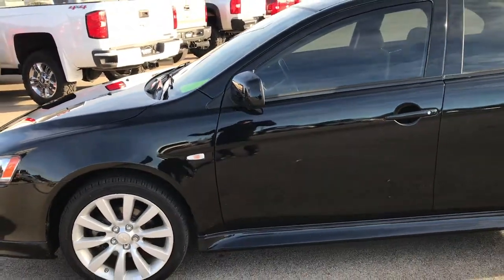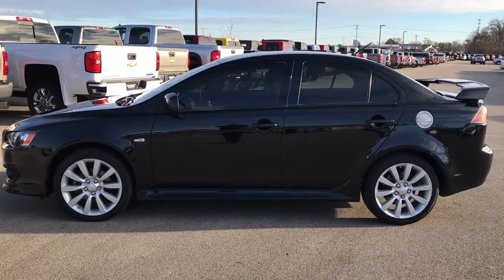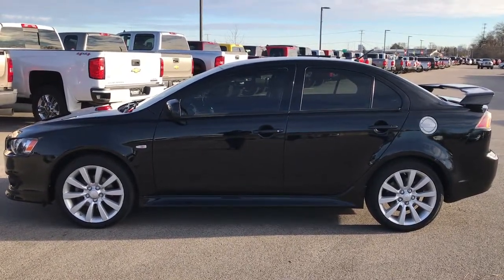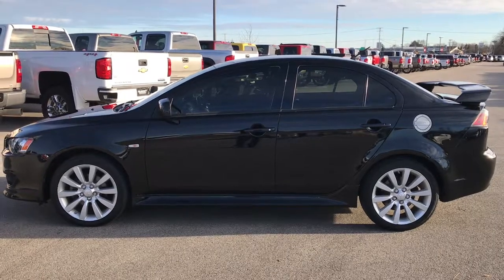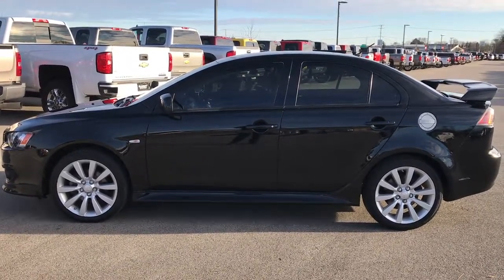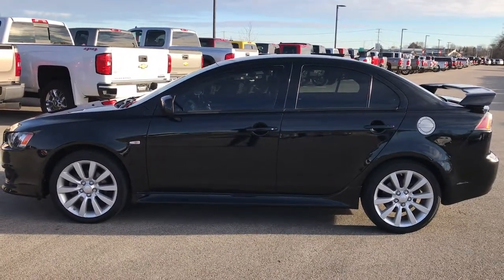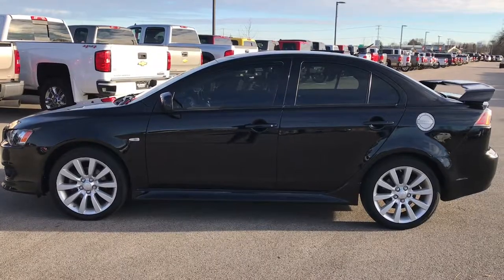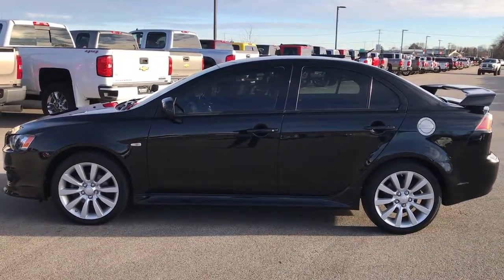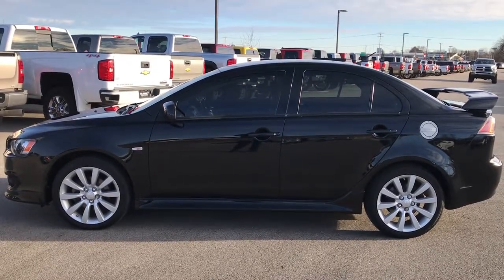Brand new tires in the front, brand new front brakes, fully inspected and freshly polished up — she is ready to go. To see more pictures of this one or one of our other 400 new and used cars, trucks, SUVs, minivans, Wranglers — you name it, we got it. Go to our website, www.summitauto.com. Full pictures and descriptions of every single vehicle on our lot, and videos of every single used vehicle we have, all at summitauto.com.